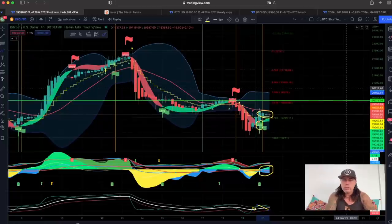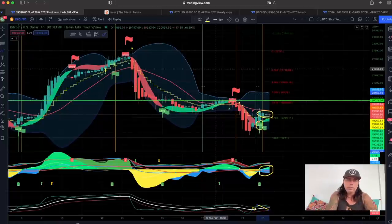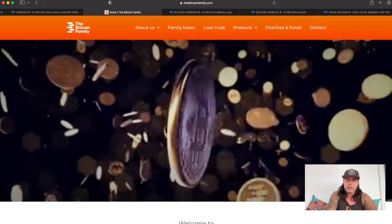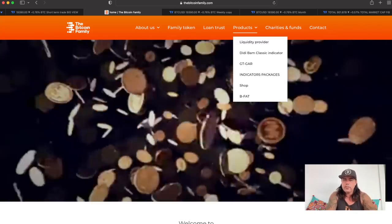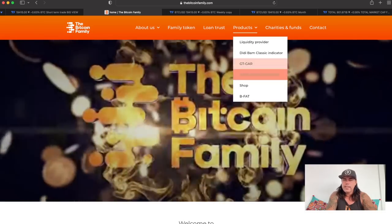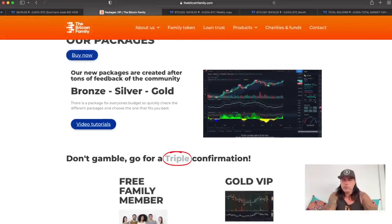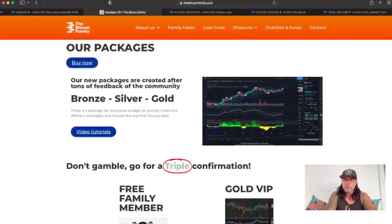When we take the long I will add that to our Telegram and Discord group for the VIP members that own the bam bam indicators. If you want to become a VIP member, go to thebitcoinfamily.com and check the products and indicator packages menu, where you can see what to do to become Bronze, Silver, or Gold VIP. The website will be updated soon, so be aware there may be some changes.